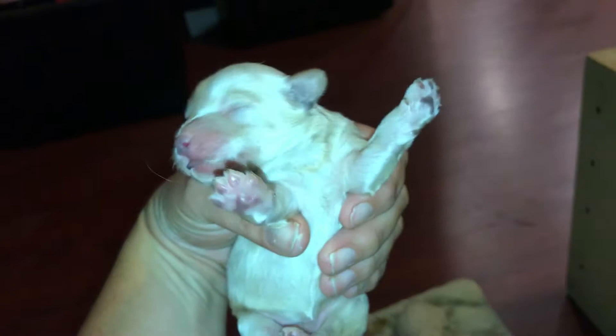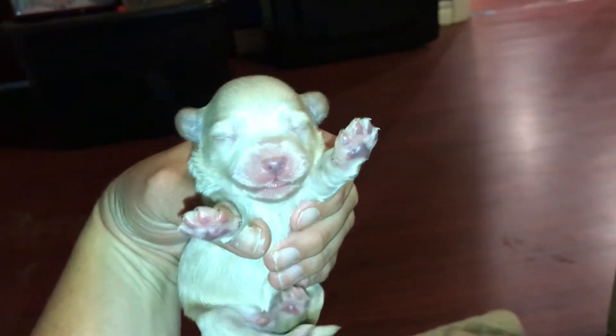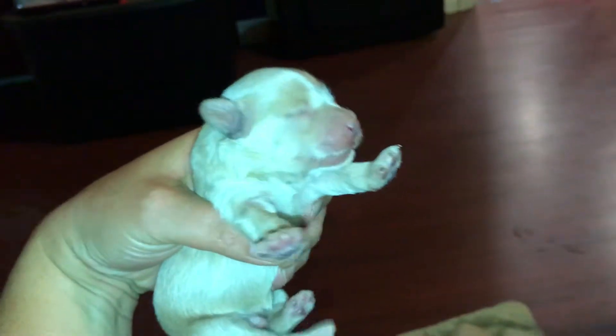This one is Lucas. This was Puppy D. He's a strapping little boy, and he's going to be a champagne color.